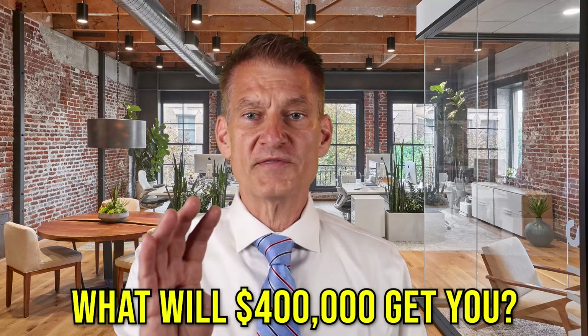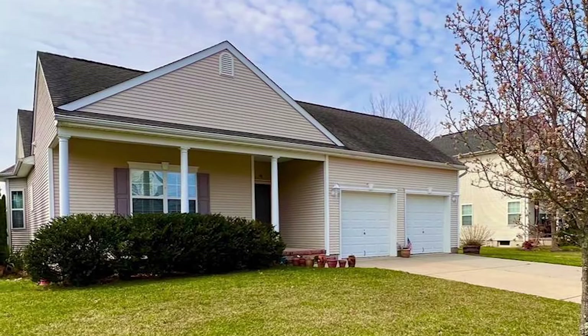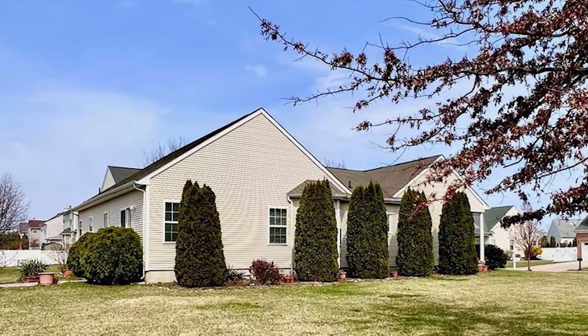What will $400,000 get you? It'll get you a house like the one we just sold at 98 Centennial Drive in Royce Run, right off of Pleasant Mills Road. This home sold for $192 a square foot, which is quite representative of the price point and common square foot value equivalents here in Hamilton.